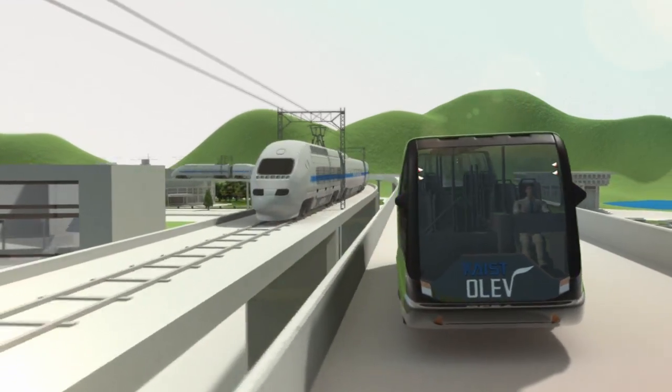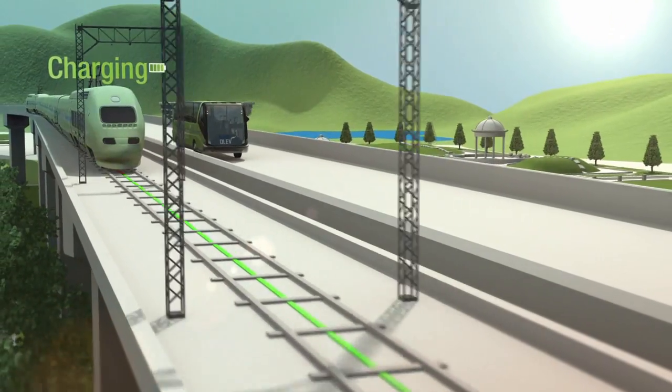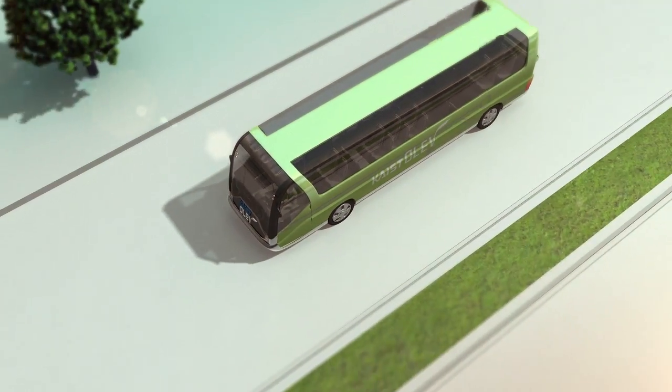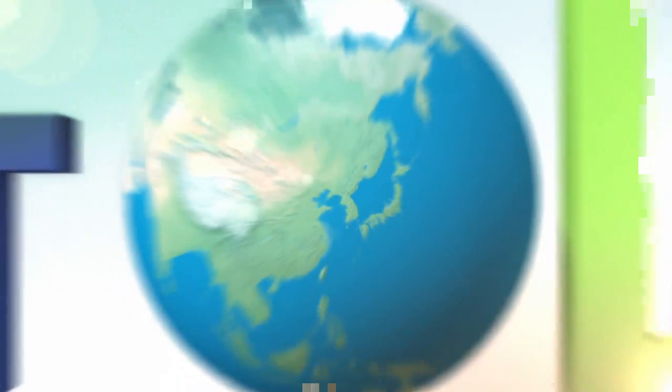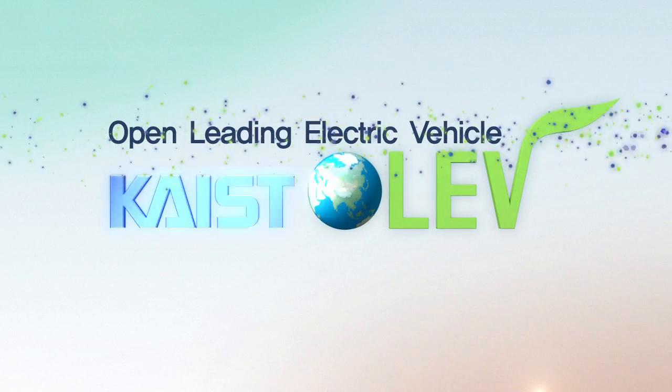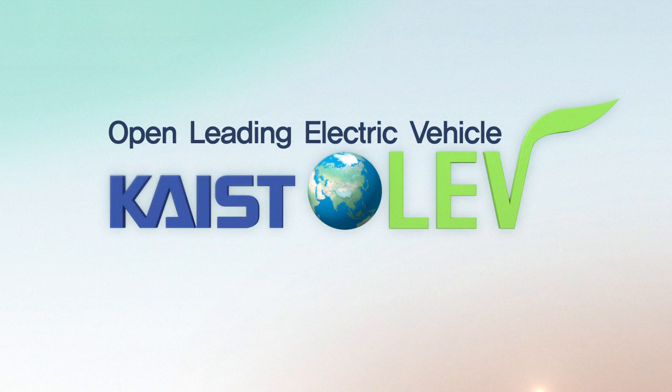A new generation of green technology that has inaugurated the future of electric vehicles. We're driving toward a clean and green future. Kite's Open Leading Electric Vehicle.